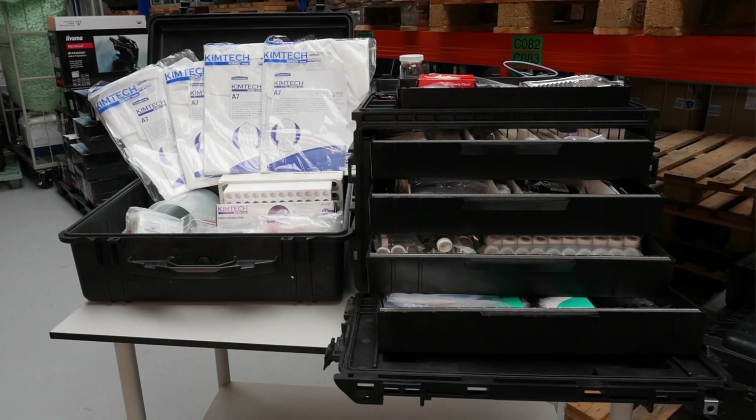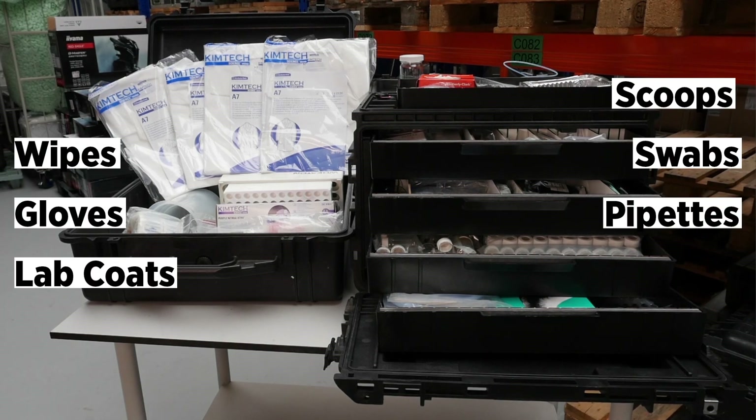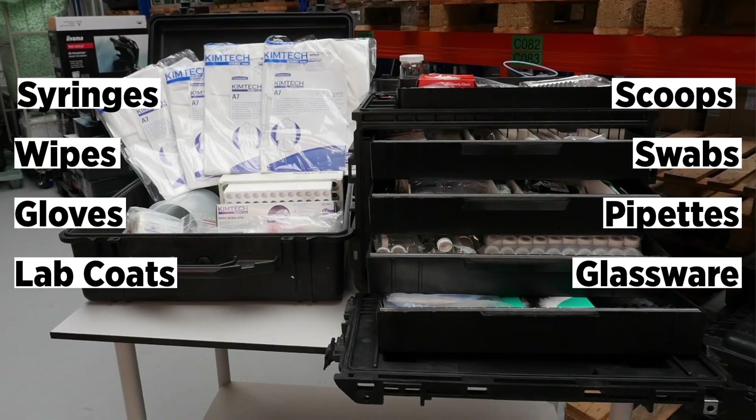Inside, you can find all kinds of things like lab coats, gloves, scoops, pipettes, swabs, wipes, syringes, and glassware.